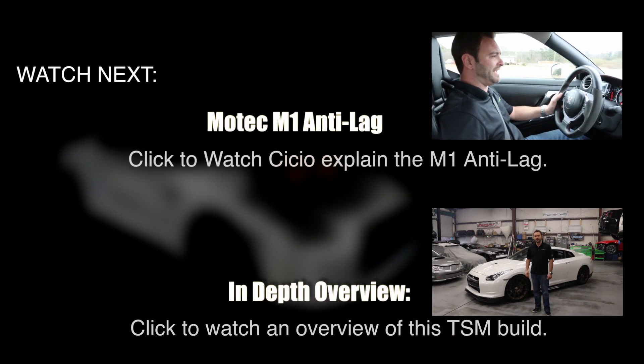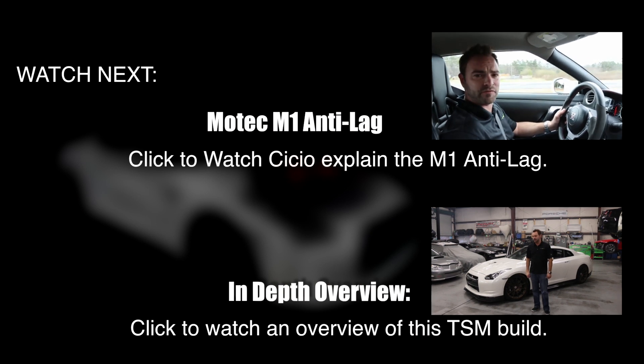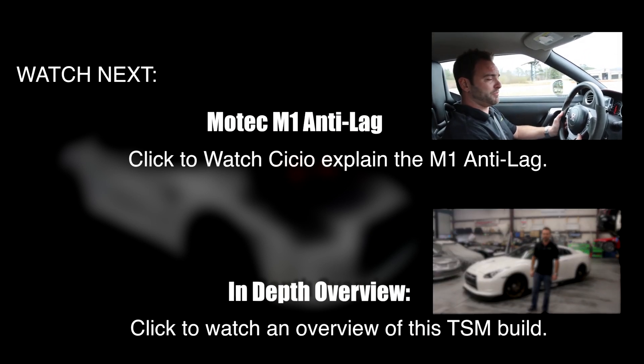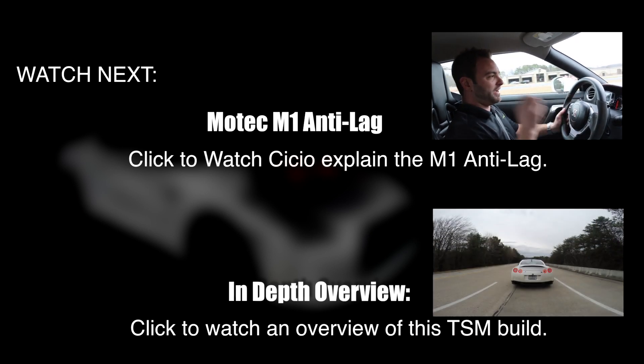All right, so we're here demonstrating the rolling anti-lag of the Motec M1 system for the GTR. The way we have it hooked up is we just push this button right here while we depress the gas fully, let go of the button, and the car takes off.